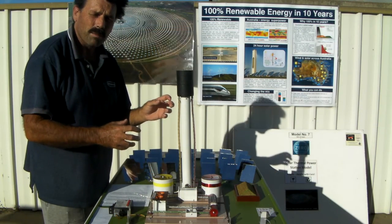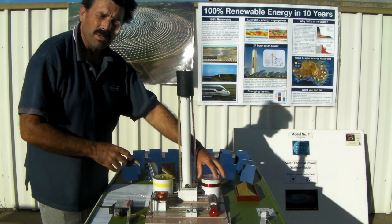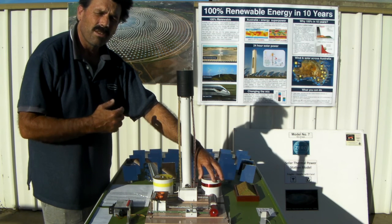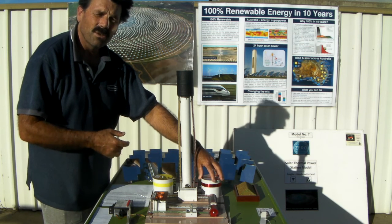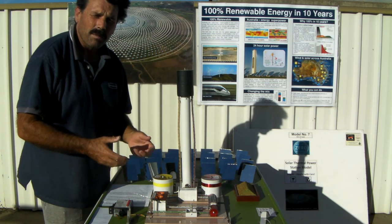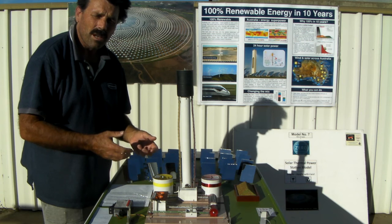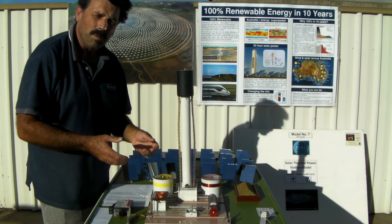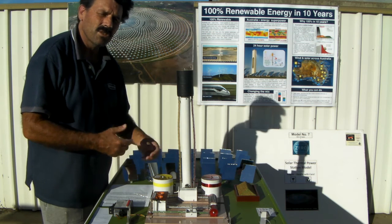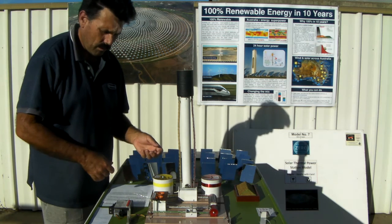The great thing about being able to store energy in the salt in this big tank beside the tower here is that it means the plant can be used in two ways: it can either be used as base load power or dispatchable power. There are all sorts of different applications you can use these plants for. How you use them depends on how much storage you have. If you're going to use them as base load power, then you need enough storage to cover the night time — so 15 hours to be sure. If you're going to use them as dispatchable power, you might only need 4 hours of storage. It just depends on how you want to use them.